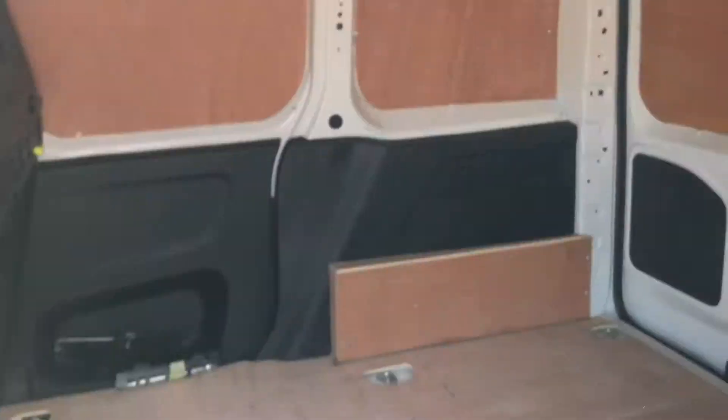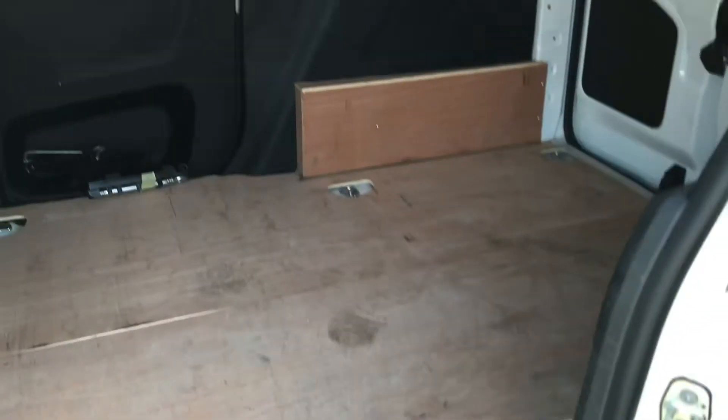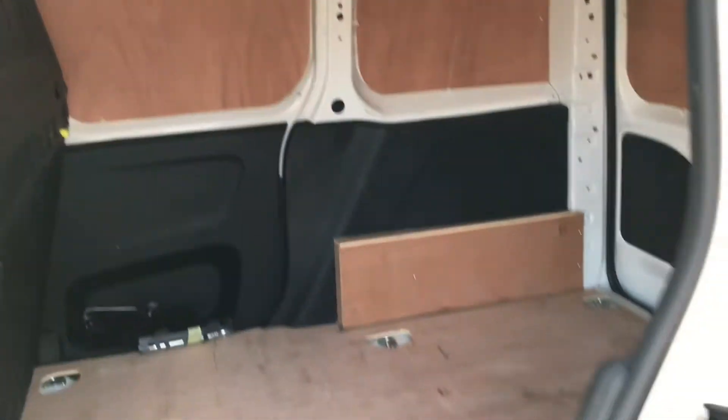You have your sliding door here at the side, providing you with access to the rear. You have wood panelling throughout as well as some tethering points.